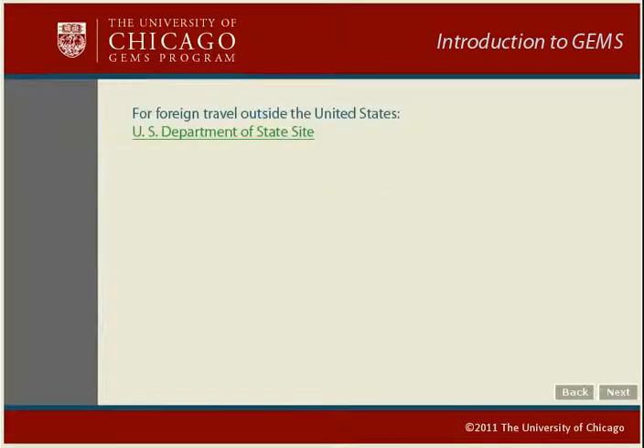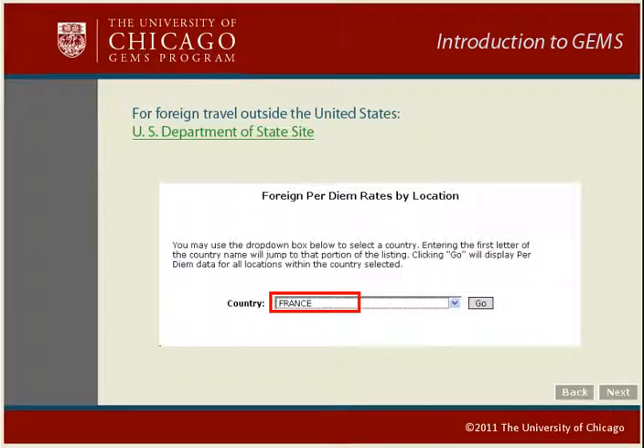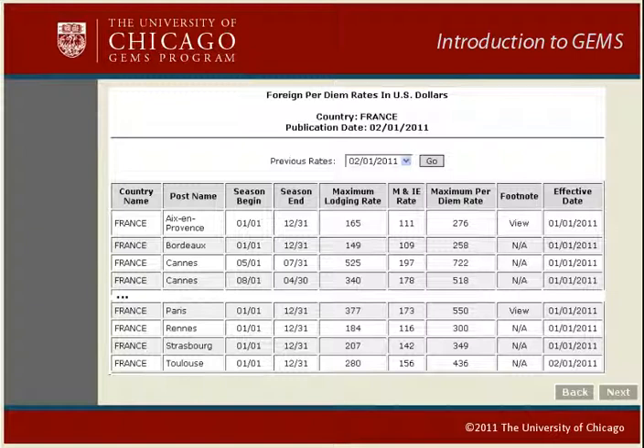If your travel destination was outside the United States, you can find per diem rates at the U.S. State Department website. On this site, you can look up per diem rates by country. For instance, if you travel to Paris, first click Foreign Per Diem Rates by Location, then look up the per diem rates for France. A table for the selected country will include the major cities. Be sure to select your month of travel at the top of the chart, then choose your destination or the city closest to it. The lodging and meal per diems are listed separately, but it also lists a combined per diem. If you are claiming lodging and meals, use this maximum per diem rate with 25% of meals deducted on the first and last days of travel and no lodging on the last day.